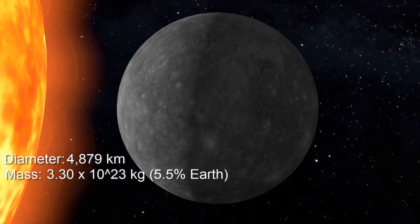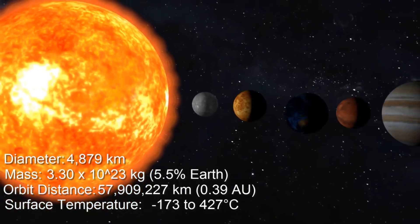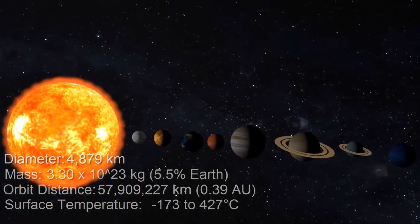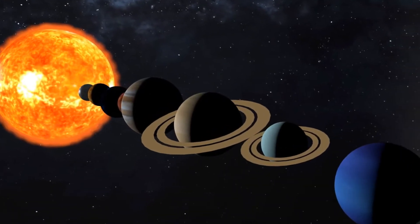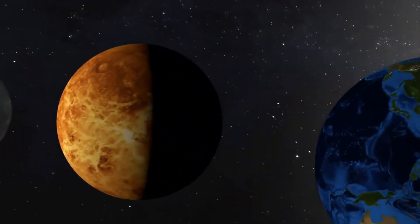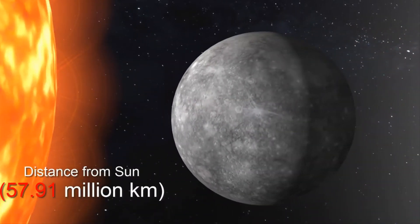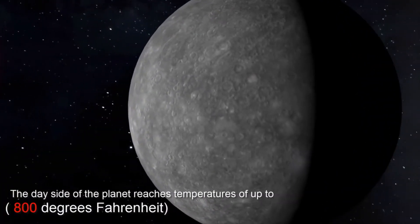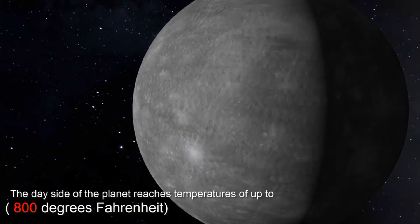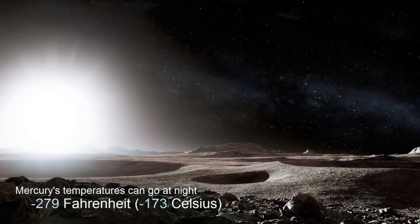Mercury is the smallest planet in the solar system. As Mercury is nearest to the sun, it is extremely hot during the day and extremely cold during the night.